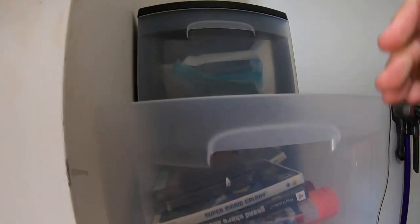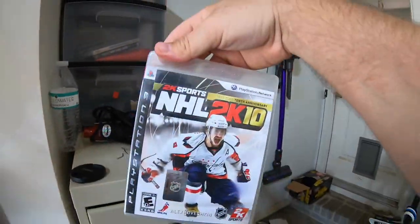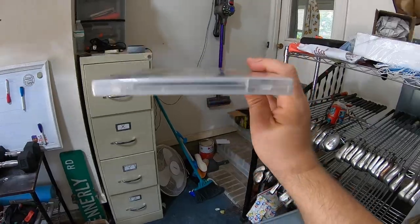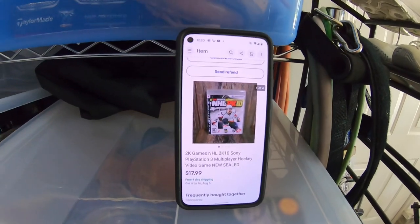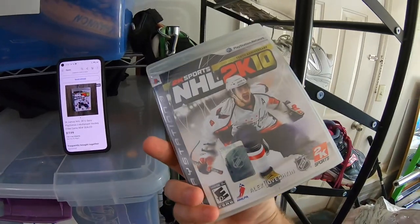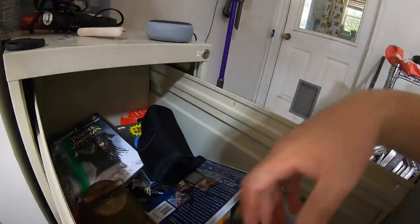Another video game — NHL 2K10, also from the flea market bundle. This one is also new and sealed. It sold for $17.99 free shipping with about $2–3 into it. With a sealed game I thought it was going to be worth a little bit more, but still making some money.